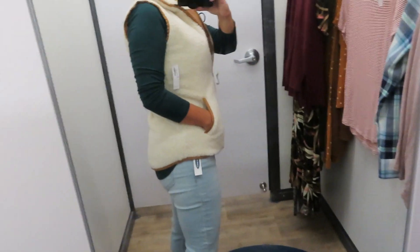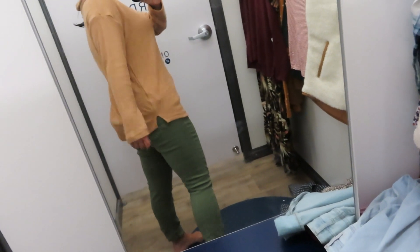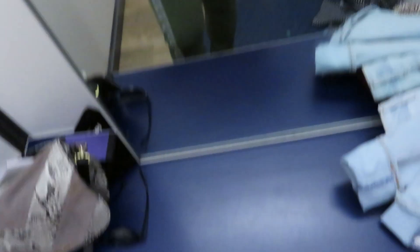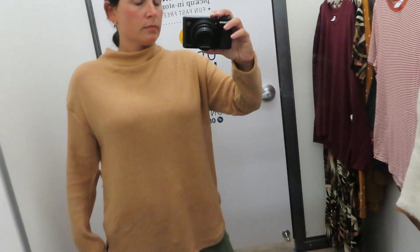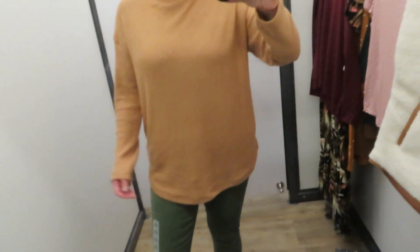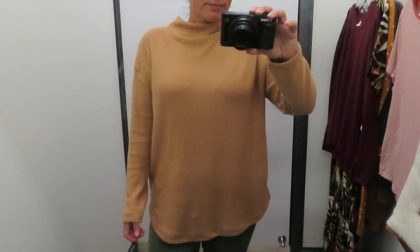This next sweater is probably my favorite thing I tried on. I got it in a medium because I like my sweaters big and slouchy. It has a great length — covers my butt — and it has a mock neck turtleneck. I was pulling on it a lot because I really don't like things on my neck, so I struggled with it. But other than that it's super comfortable with really nice, soft material. If you like turtlenecks you'd probably love this. The color was beautiful and it paired really well with the olive green pants.